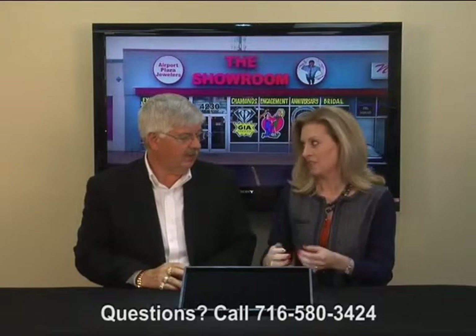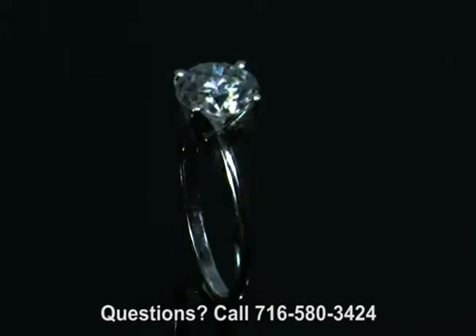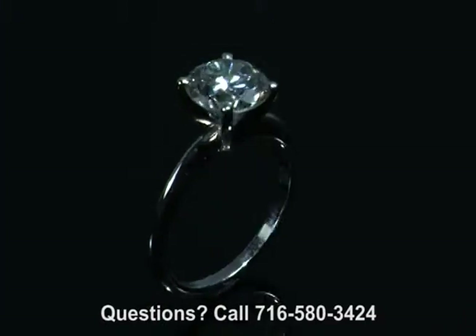Absolutely. You can put it on any finger. I don't need to take my ring off? No. Alright, well then we'll go here. Oh, Don — yeah, gorgeous. It's fabulous.